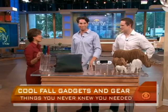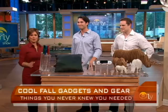Adam Rich, Hayden Lynch, thank you, gentlemen. Thank you. For more on these products, go to our website, earlyshow.cbsnews.com. We'll link you to Thrillist.